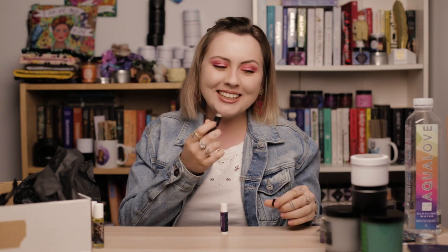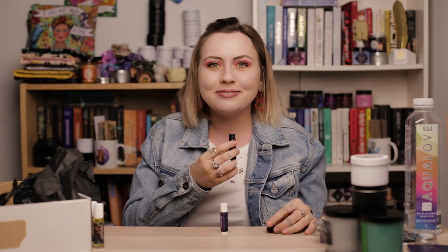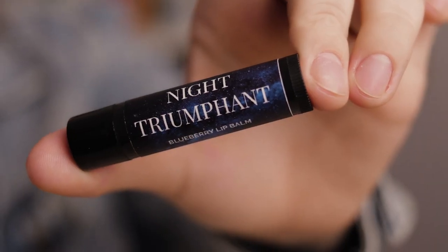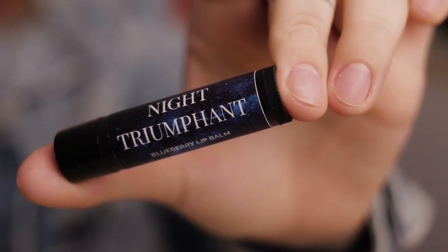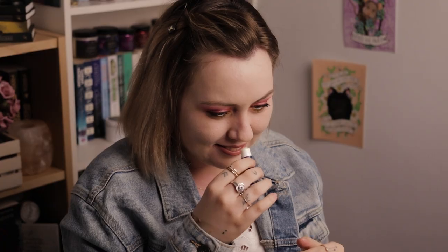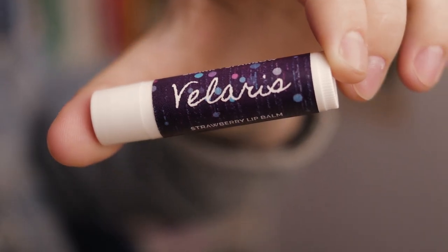Next, lip balms! This one is Night Triumphant — a blueberry lip balm — and it smells so good, just like the candles with blueberry in them. You could almost eat it. The next one is Volaris and it smells like strawberry — so good! It smells lovely and I love this label so much.